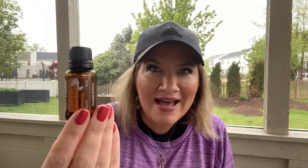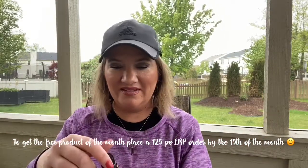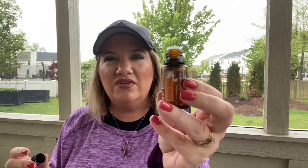Last but not least — Citrus Twist! This is the product of the month for May, which means if you placed your loyalty rewards order at 125 PV or more, you get this product for free. This is new to me so I've never smelled it. I normally love citrus oils, but this one has ginger in it. Oh, that smells good! It's kind of like a slightly spicy citrus — I love it, can't wait to diffuse it.